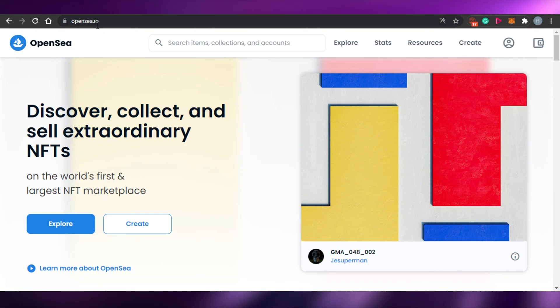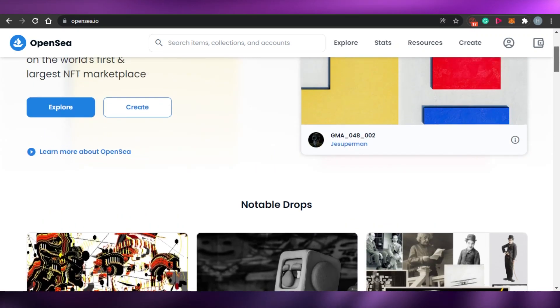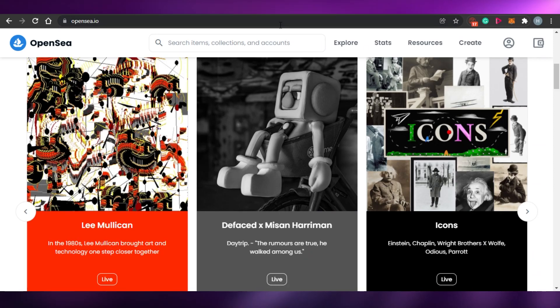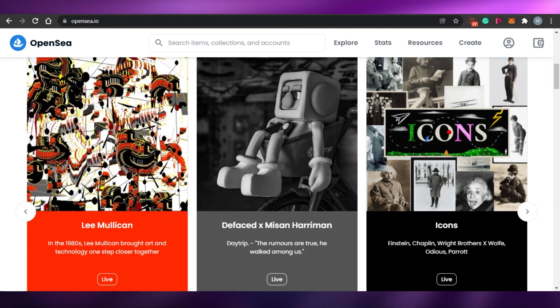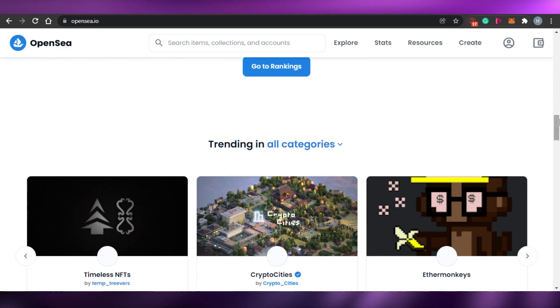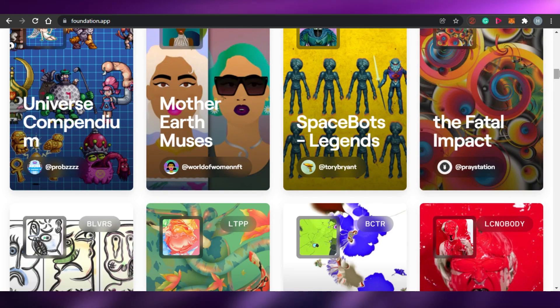To come to OpenSea, all you have to do is type opensea.io and you will land on this website. OpenSea is more famous than Foundation — that's actually a fact. If you are into NFTs, you might have heard about OpenSea. OpenSea is more of an open platform, and Foundation is also an open platform.